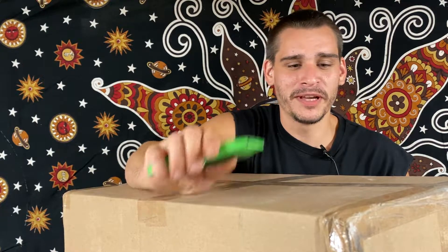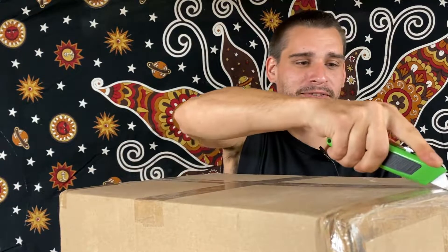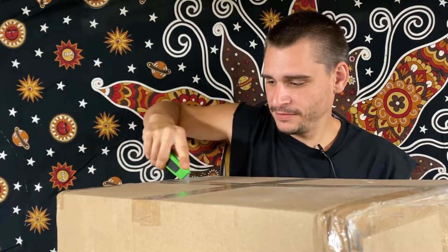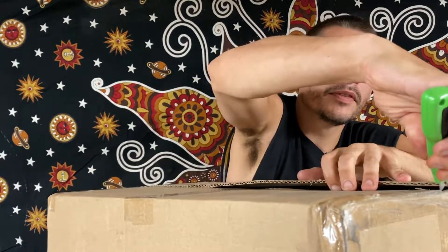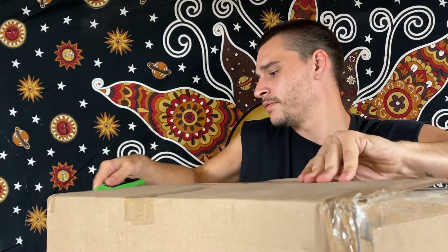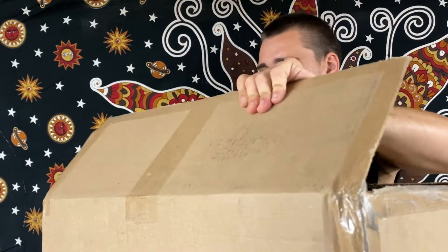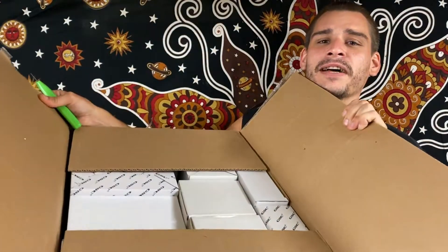Hi guys, Ryan with Triple V here. We have another unboxing for you today. Let's get this box open. Alright, let's see what we got inside.